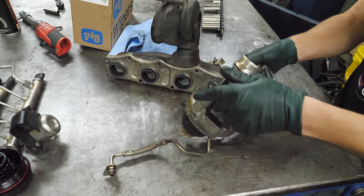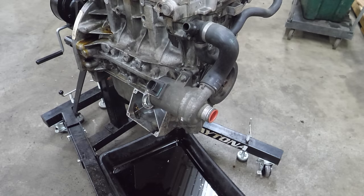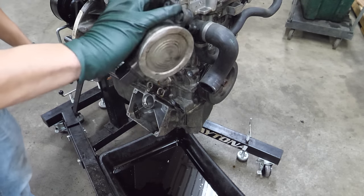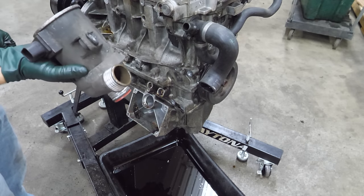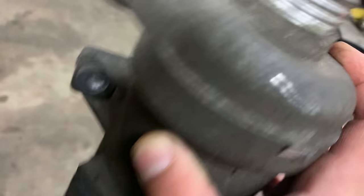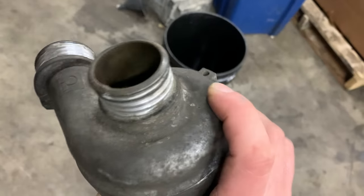Now we can remove the electric water pump. Looks like the clamp's missing off of that. It's still got coolant in it — it's pink. These things go bad pretty often. This one's got a chip connector, and the impeller does not turn, so it tells me it's got problems — or maybe it just needs power — either way.